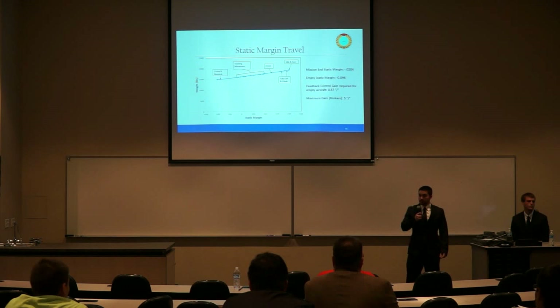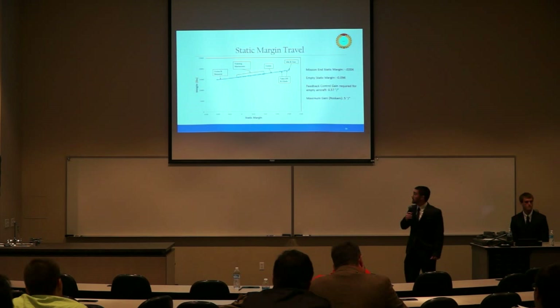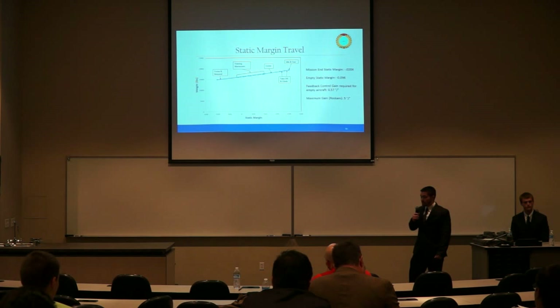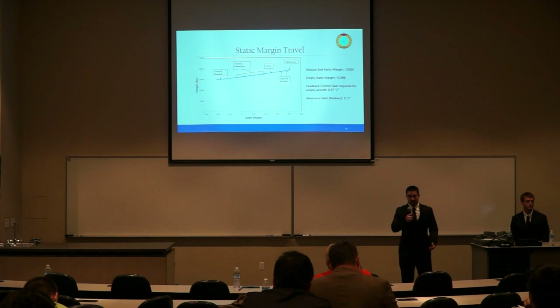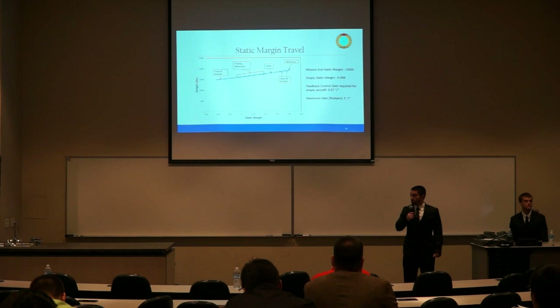The static margin travels over the course of the BFM mission from about 4% stability to about 2% instability. The worst static margin is for the empty aircraft — no pilots, no fuel, no payload — at about 10% unstable. This was used to calculate our feedback control gain of 0.57 degrees per degree, which is the amount of elevator deflection required per degree of angle of attack deflection. Roskam states anything below 5 degrees per degree is reasonable to control with modern flight control systems.